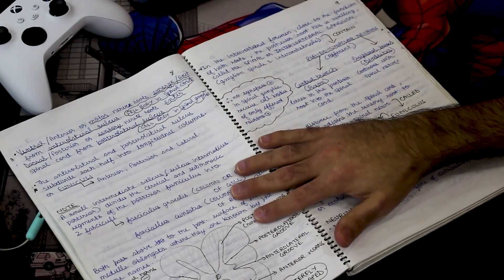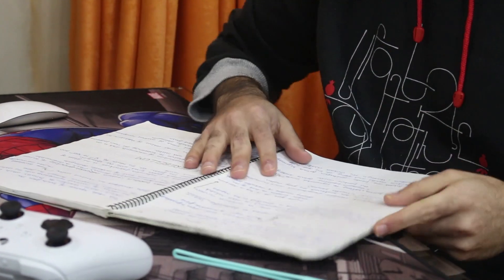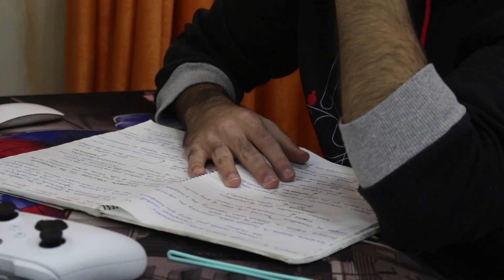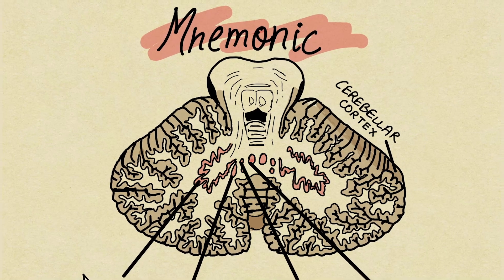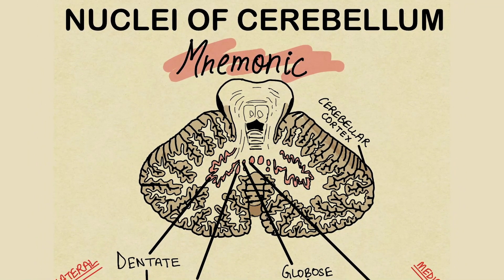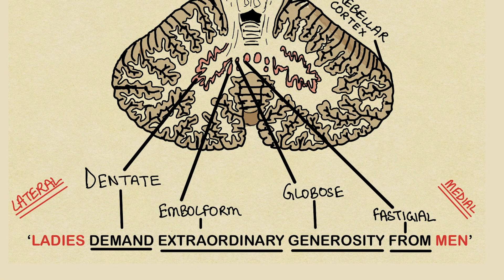One thing I like to do is make up weird mnemonics or diagrams on top of my book or slides — that way I remember the picture of the page or slide better. For example, when studying the nuclei of the cerebellum — the dentate, the fastigial, the globus, and the emboliform — I needed to remember their order from lateral to medial. So I made the mnemonic: 'Ladies demand extraordinary generosity from mem.' And I still remember it to this day just because of that mnemonic. So try it out — you'll love it.